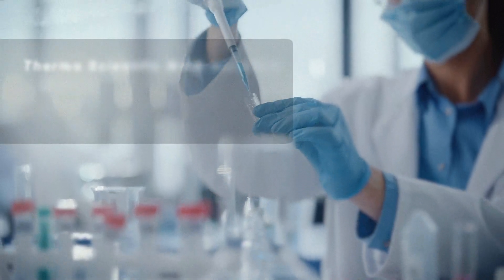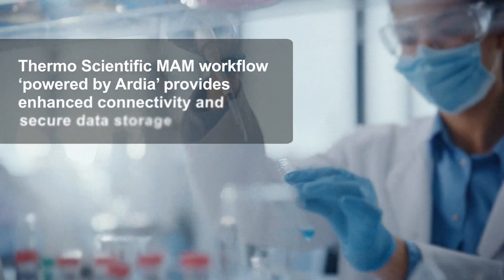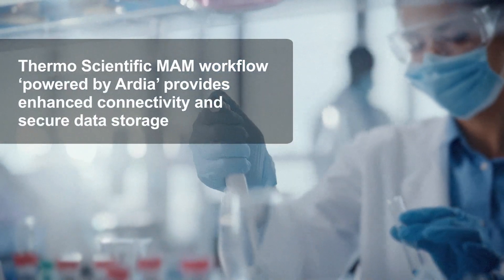Our dedicated fit-for-purpose solutions deliver a streamlined user experience and accelerated results. For example, the Thermo Scientific multi-Ashbury method workflow powered by Ardia provides enhanced connectivity and secure data storage.